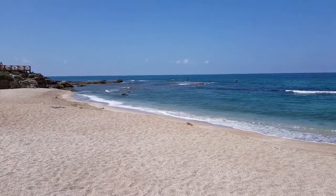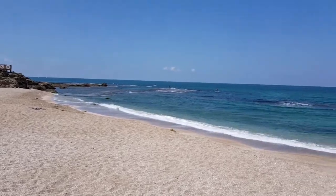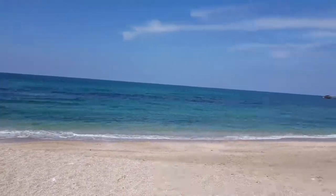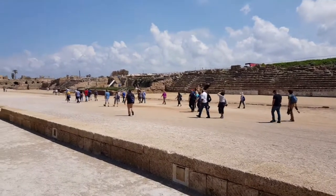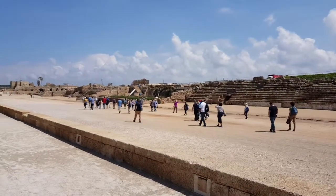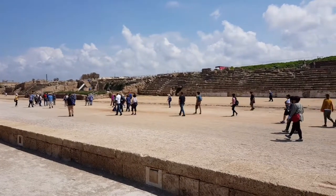So, I'm gonna end this video from Roman city, Caesarea. From the hippodrome. Much love.